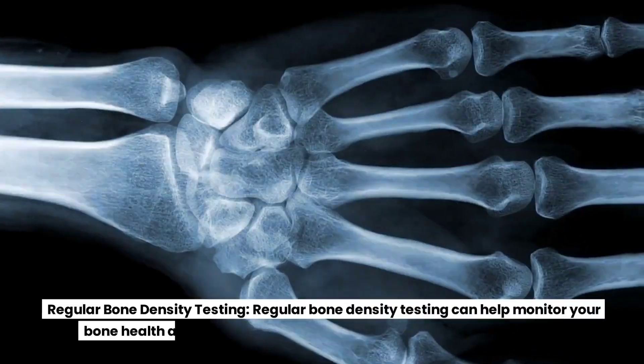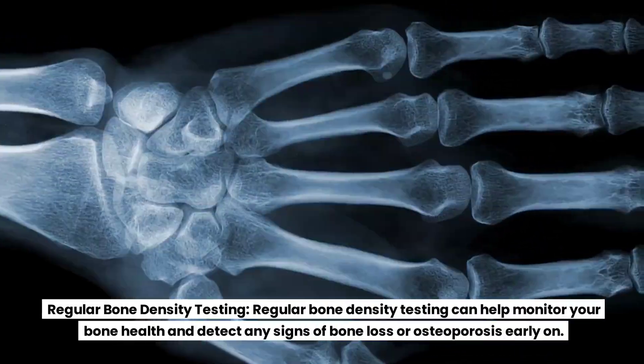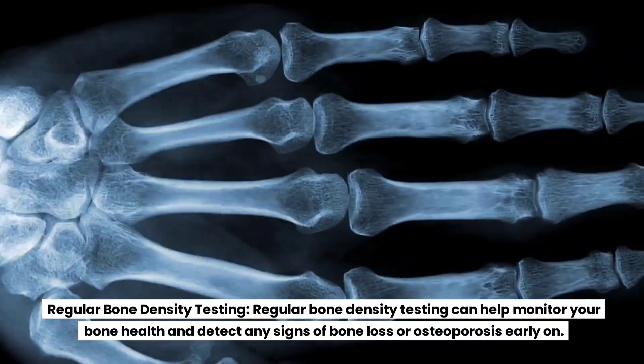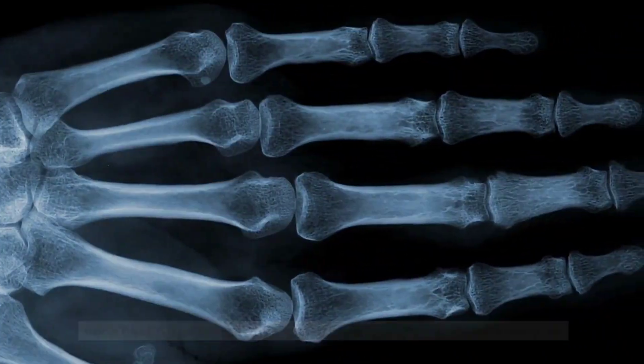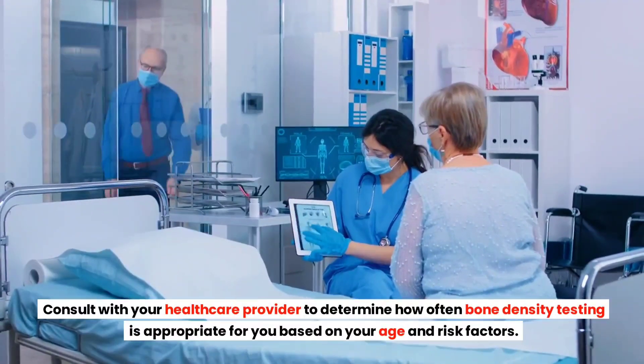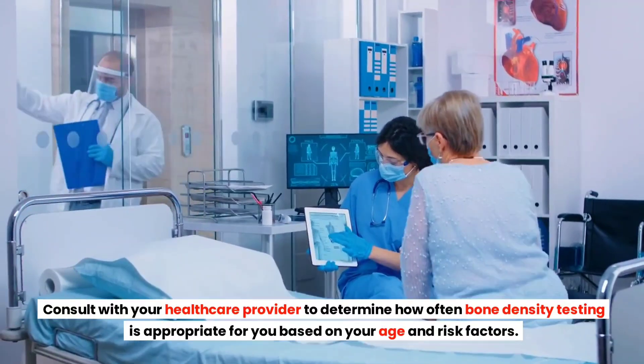Regular Bone Density Testing. Regular bone density testing can help monitor your bone health and detect any signs of bone loss or osteoporosis early on. Consult with your healthcare provider to determine how often bone density testing is appropriate for you based on your age and risk factors.